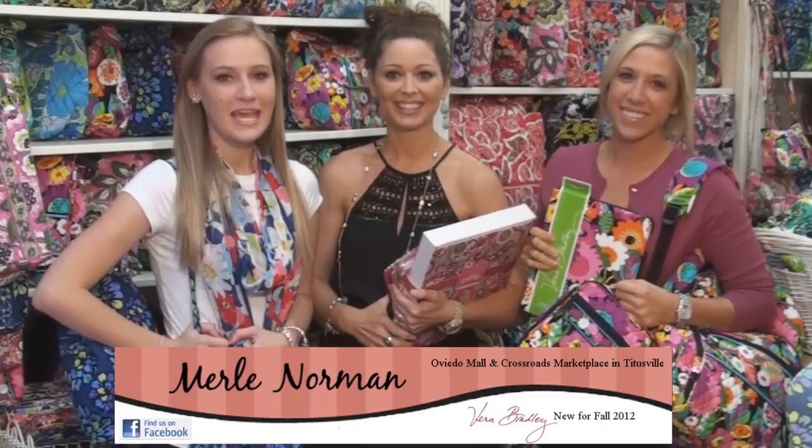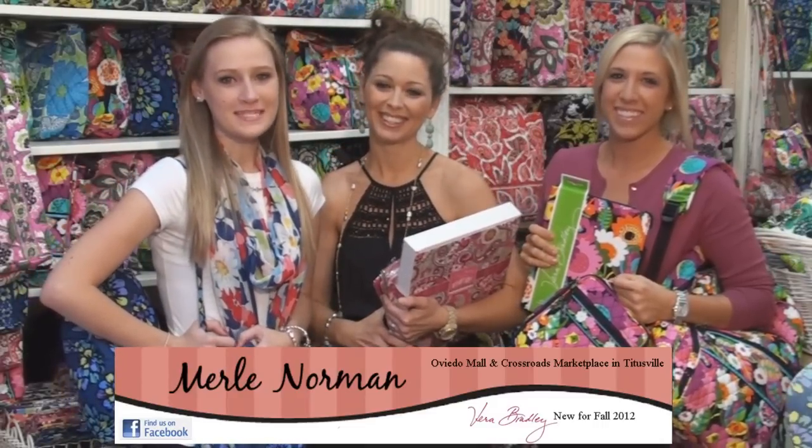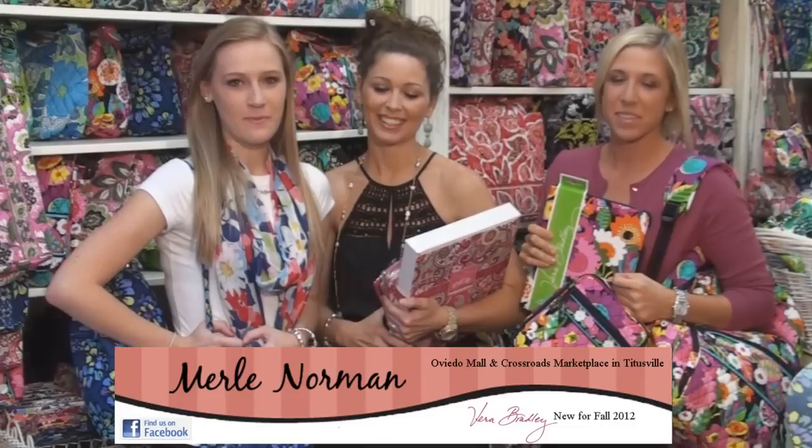Hi, I'm Andrea. I'm Sarah. And I'm Michelle. We're the Vera Bradley stylists here at Merrill Norman in the Oviedo Mall.